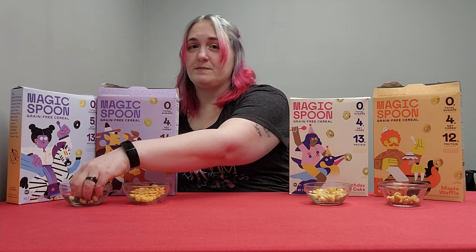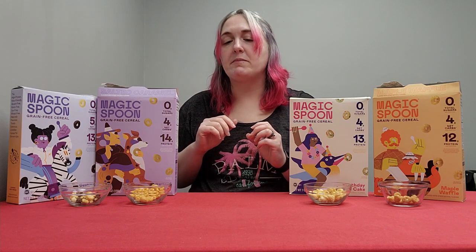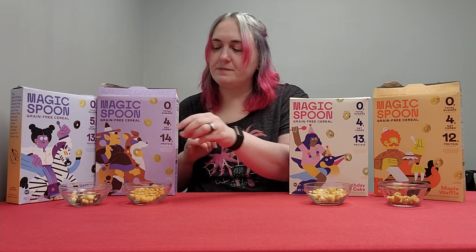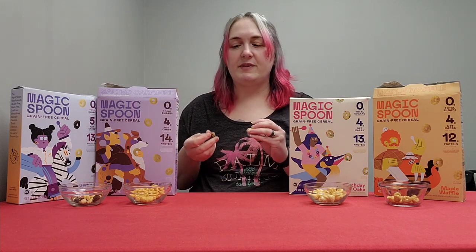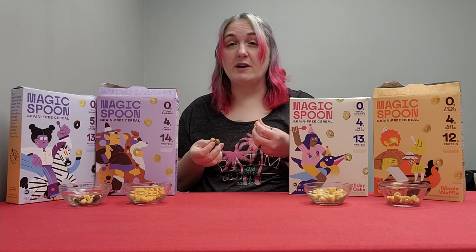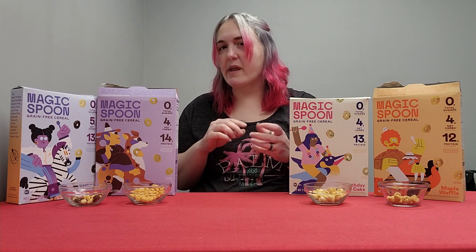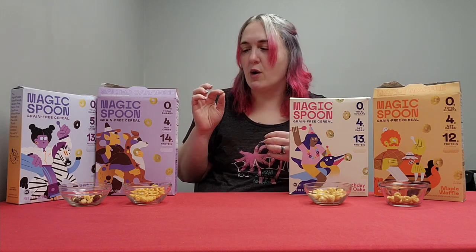Cookies and cream is the last one. I'm eating all these without milk — they are really good in milk though; they don't get super soggy really quick, but they do eventually get soggy. I don't get much flavor off the cookies and cream; there's just a tiny hint of cocoa at the end.